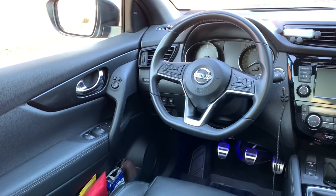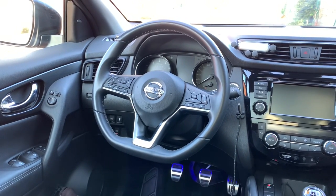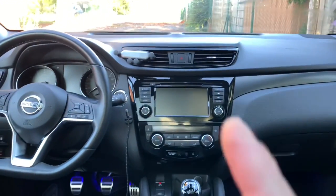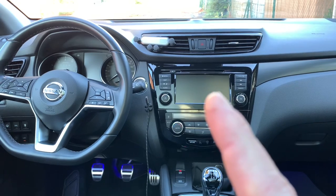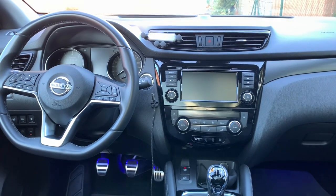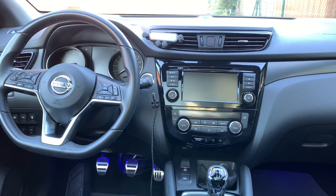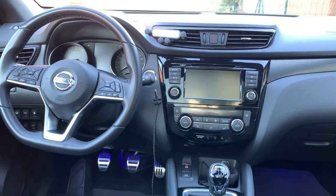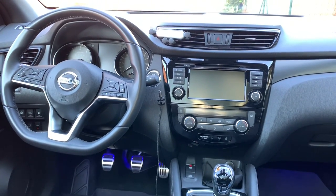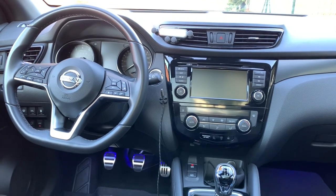A really nice feature as well is that the power windows still work a few seconds after shutting down the motor, so when parked you can still open or close them. One of the greatest options on this car — one that really makes a difference from the previous Qashqai — is the newer connect version with CarPlay. I have all my applications: Apple Music, Apple Maps. That's really, really nice.